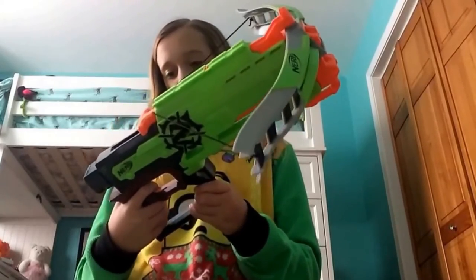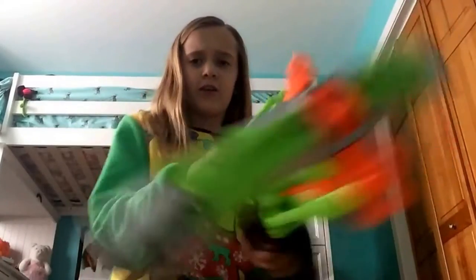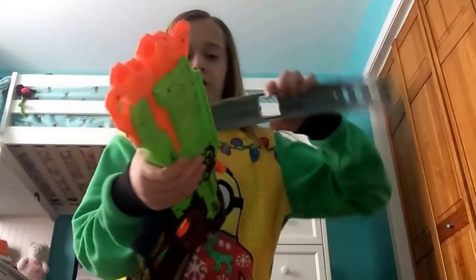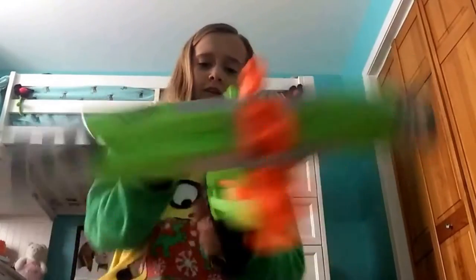My third favorite Nerf gun is the Zombie Strike Crossbolt. I love the load — I just think it's really cool and I love how it looks. It's front-loading which is really easy. You can even take off the crossbow attachment and it's still cool, just not as cool as it looks with the crossbow effect. Easy to load, easy to cock.